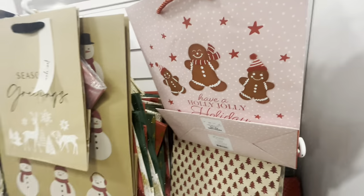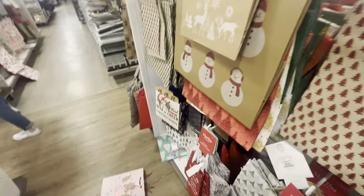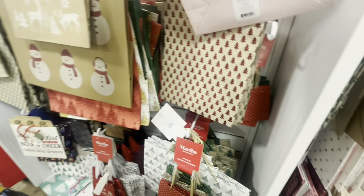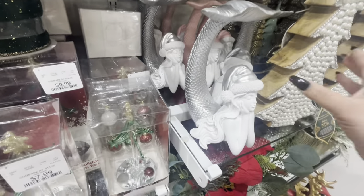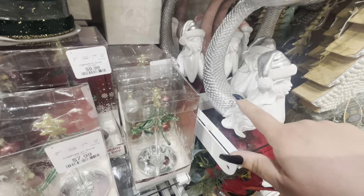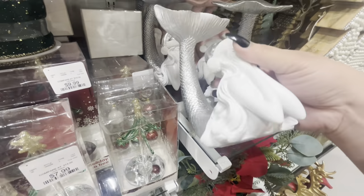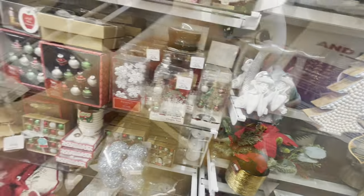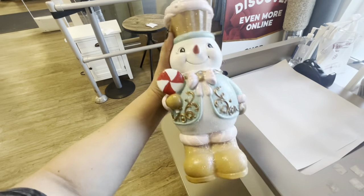Look how cute this gift bag is — 'Have a Holly Jolly Holiday' with gingerbreads, $2.49! And then here they have these mermaids — we've seen other mermaids but these are different. This one is silver with long hair, that one is pink, and they're all white. $14.99 for them — look, so cute! I love it, $15.